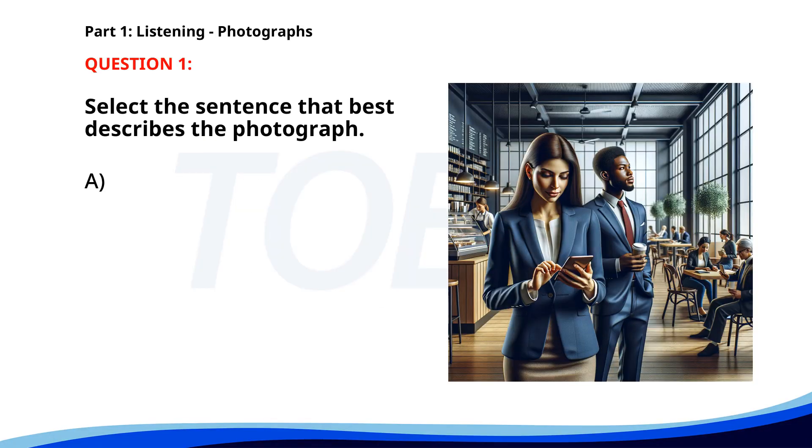Number 1. A. A man and a woman are standing in a cafe. B. Customers are waiting in line to buy coffee. C. People are watching a presentation. D. A woman is preparing a meal in the kitchen. The correct answer is A: A man and a woman are standing in a cafe.